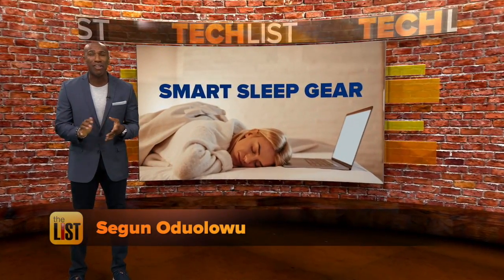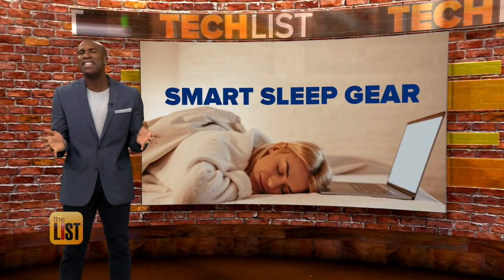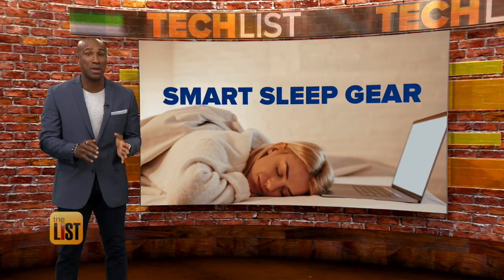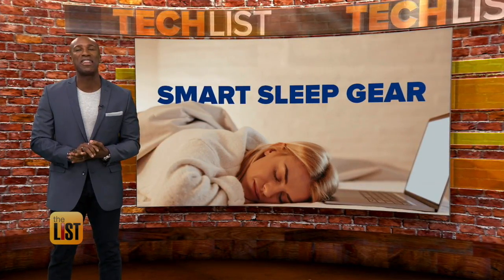And if the thought of a bill for $108,000 doesn't keep you up at night, something else probably will. Which is why the sleep tech industry has been dreaming up new devices to help you get a better night's rest. A look at the latest smart sleep gear on the tech list.